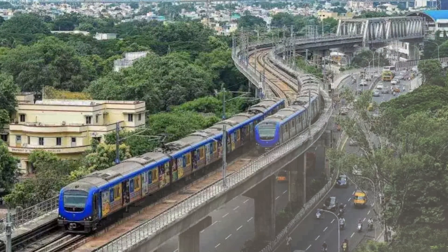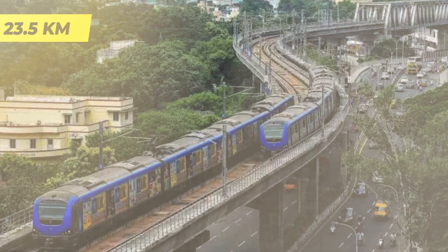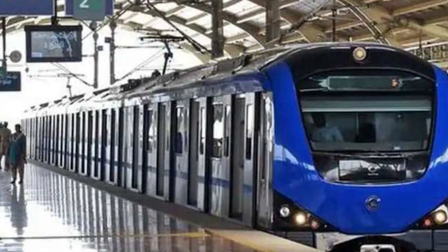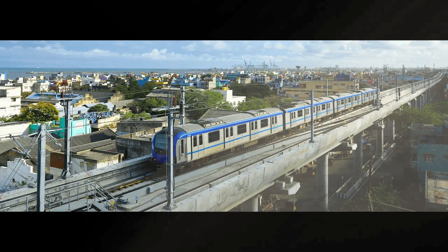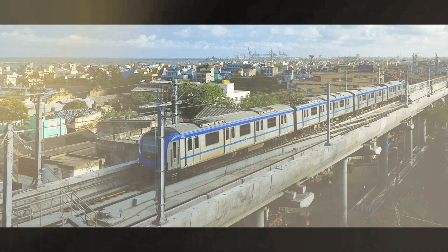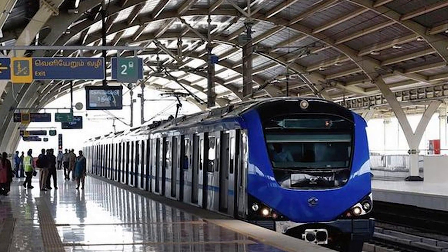A detailed feasibility study was also undertaken for the extension of Sholinganallur to Kilambakkam, covering a total length of 23.5 kilometers with approximately 12 elevated stations, estimated to cost around ₹5,458.6 crore. Considering the estimated ridership in the proposed location being less suitable for a metro system, CMRL recommends a dedicated or improved city bus service in that stretch towards Kilambakkam Bus Terminus. A study is recommended for the south extension towards Tirupurar and Mahabalipuram via Kilambakkam, which has substantial industrial and residential developments.